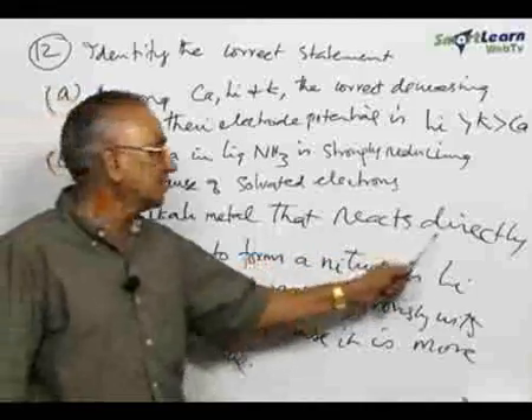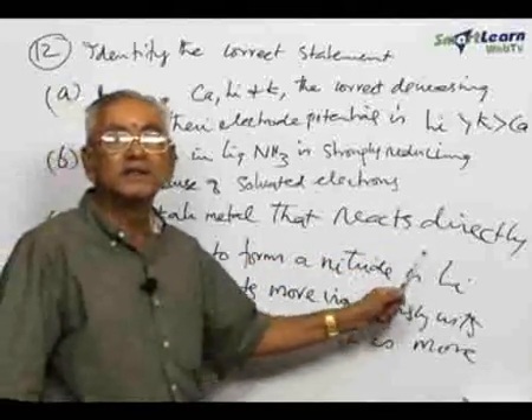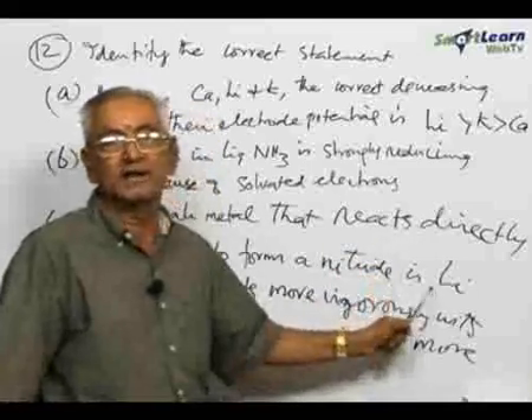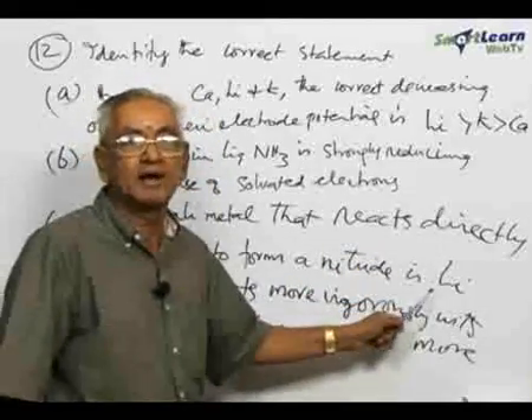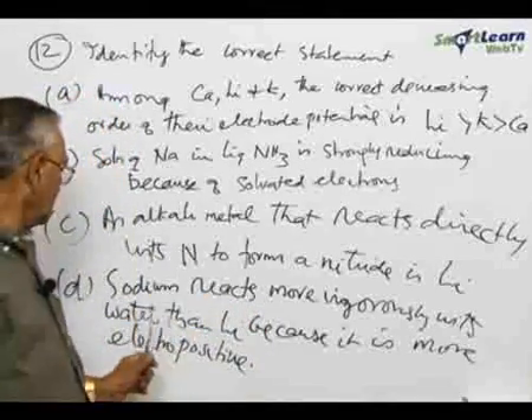Coming to statement C: an alkali metal that reacts directly with nitrogen to form a nitride is lithium. Lithium forms a nitride — lithium reacts with nitrogen to form lithium nitride. That is also correct, so statement C is also correct.